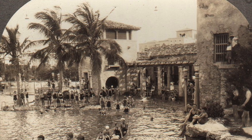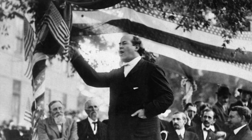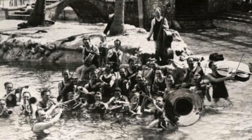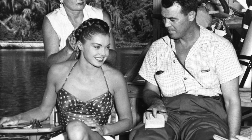It also once served as a popular music and lecture venue. Celebrated orator William Jennings Bryan spoke here. Paul Whiteman and his orchestra performed here as well. Swimming and movie stars Esther Williams and Olympian Johnny Weissmuller appeared here.